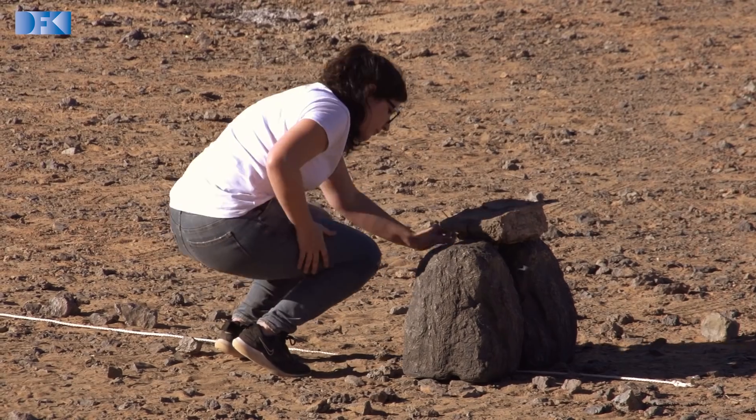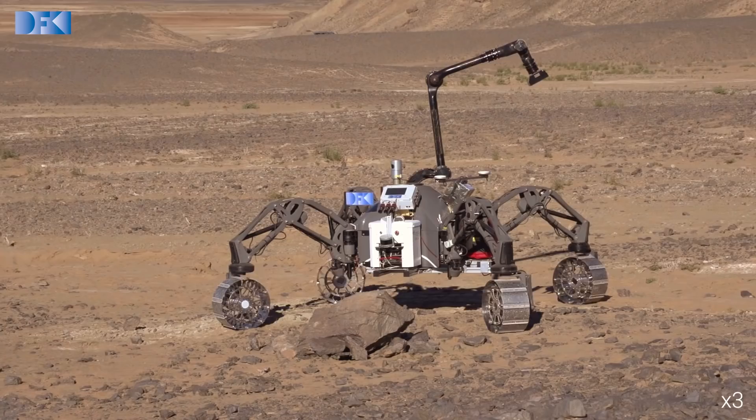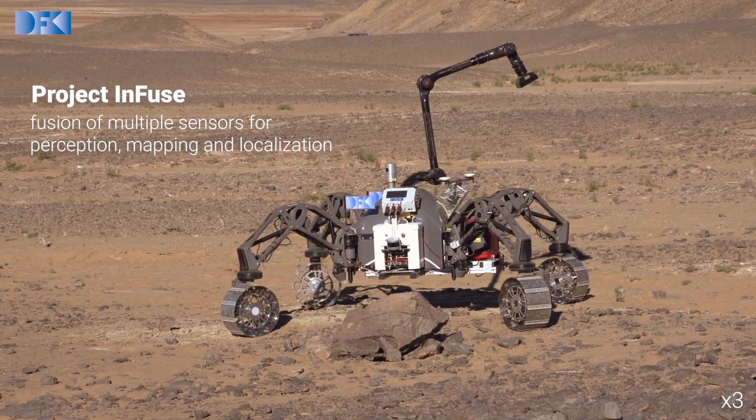INFUS partners are participating in the Morocco field trials for acquiring large quantity and quality of data sets to test and validate data fusion methods. The main goal of INFUS is perception, mapping and localization.